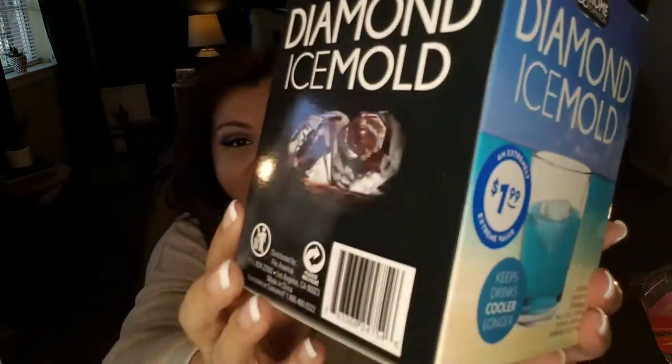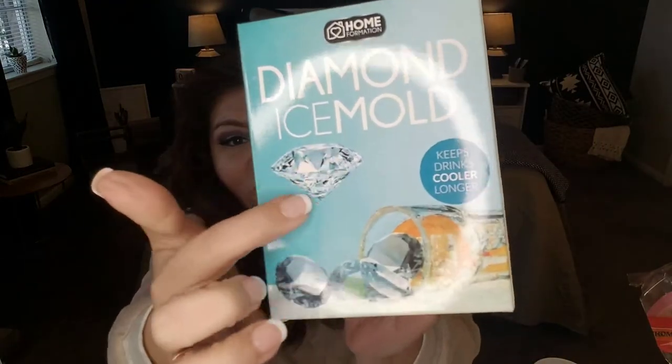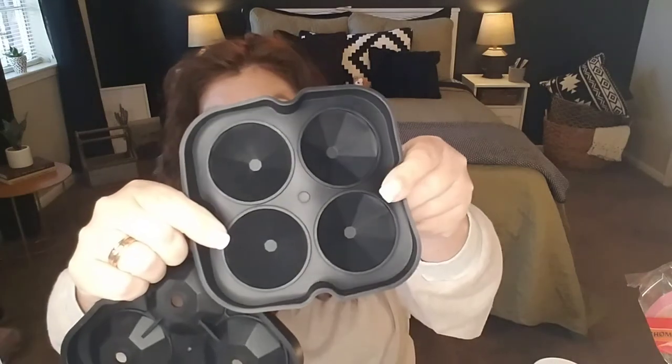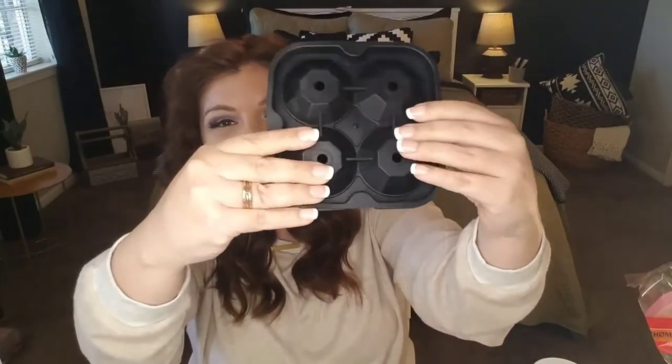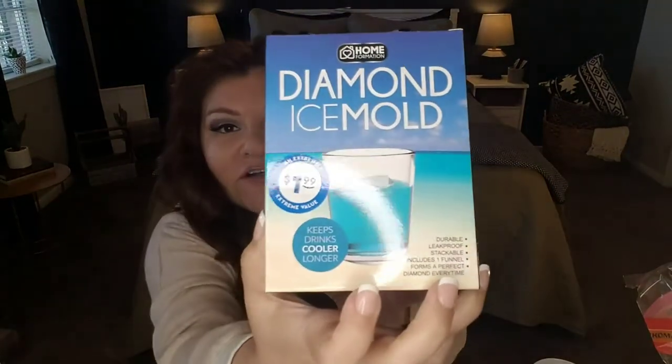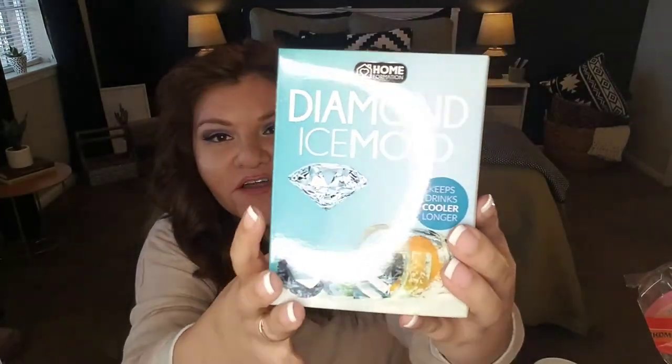Another item I found which I thought was super cool is this diamond ice mold. It basically has ice molds that turn your ice into diamonds — is this not the coolest thing ever? So in case you're having a little party or get together and you want to up the ante with the ice. It was $1.99 and it comes with these silicone molds — you pour your water in, top it off to make the top of your diamond. It only makes four at a time so you may need to buy maybe three of these. I thought this was really cool especially for a party — this would have been really cute for New Year's. Also a really cute gift.